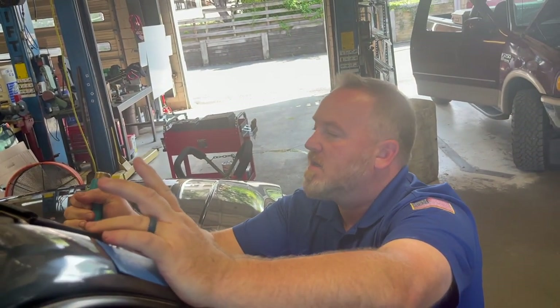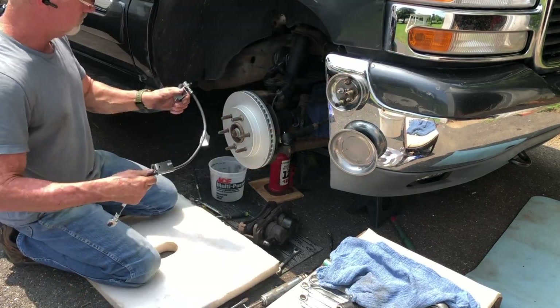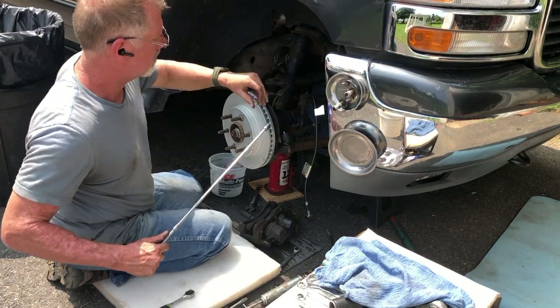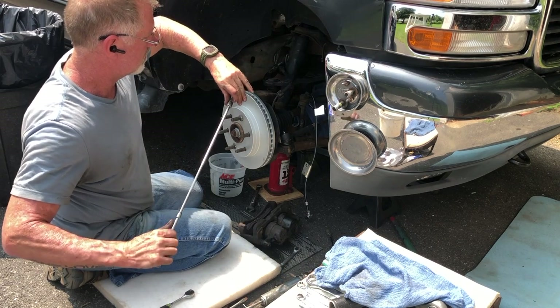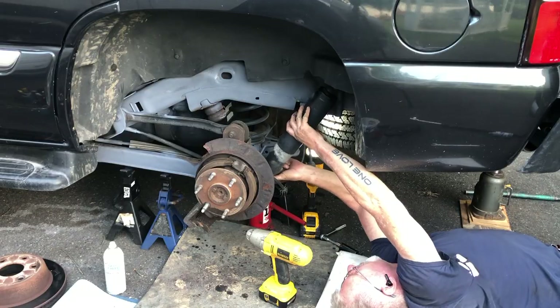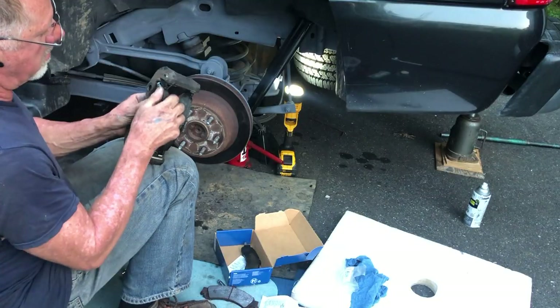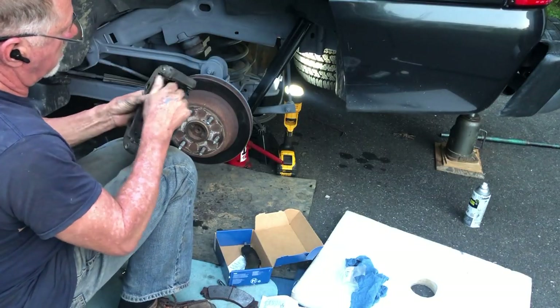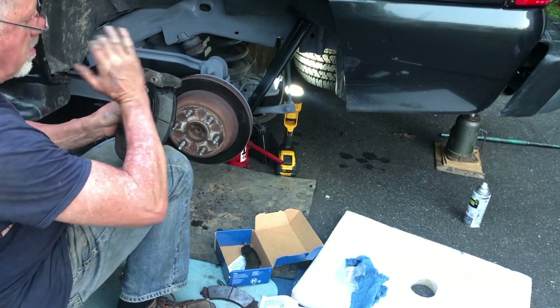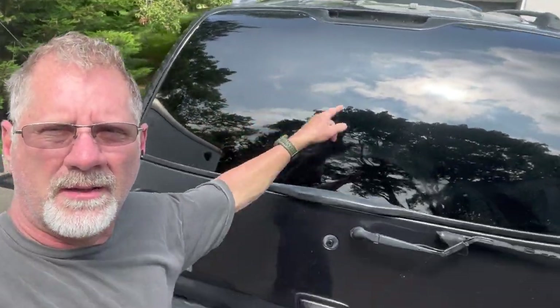With that, I put the new rotors on the front. I needed a new brake line on this side — one of the brake lines was cracked so I had to put a new line on. On the back we had two shocks replaced, the stud on the other side, and the brake pads were replaced as well.